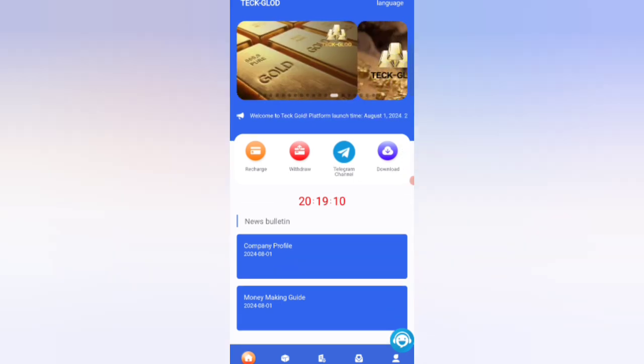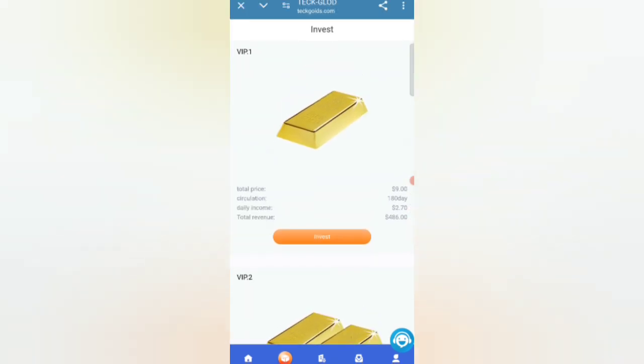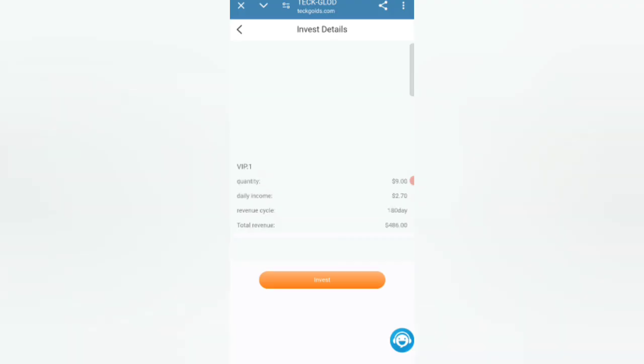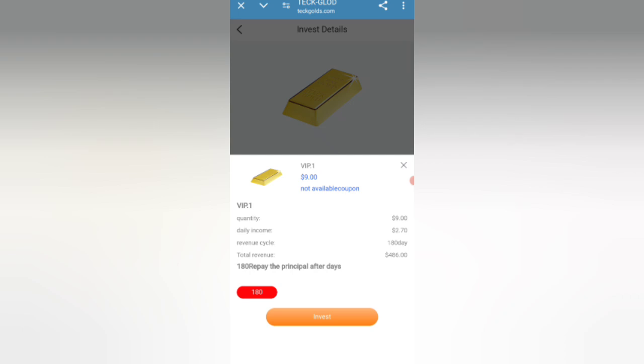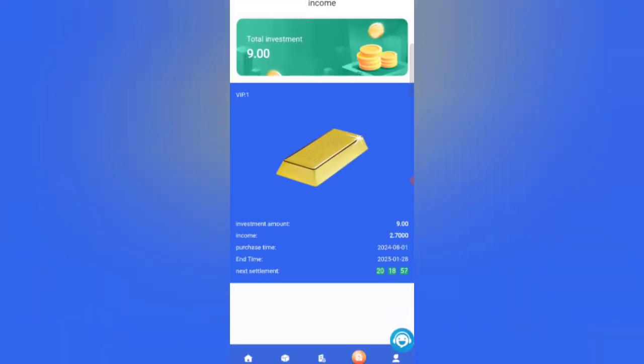Now I will tell you how to get income. Click on the Invest option. You can see on the screen — click on the Invest option and your purchase is successful. You can see this on the screen.